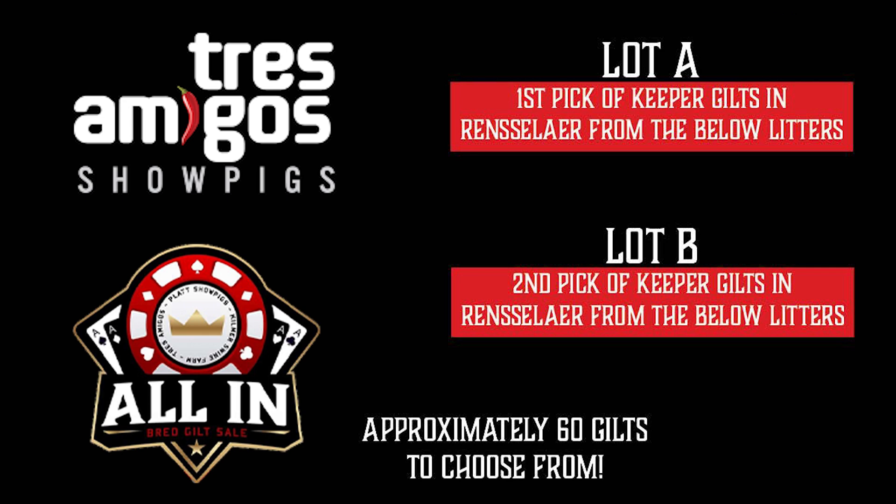It does not include any lease gilts that we've already sent out — Texas, Oklahoma, there was just a handful of those, but we kept most of them. Any gilts listed on the litters in the catalog located up here in Rensselaer are available.